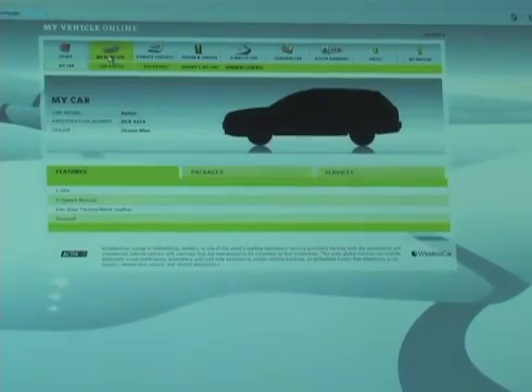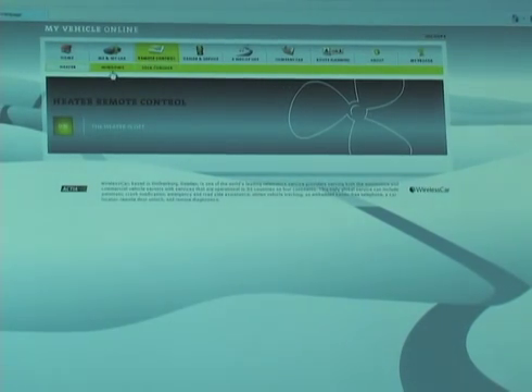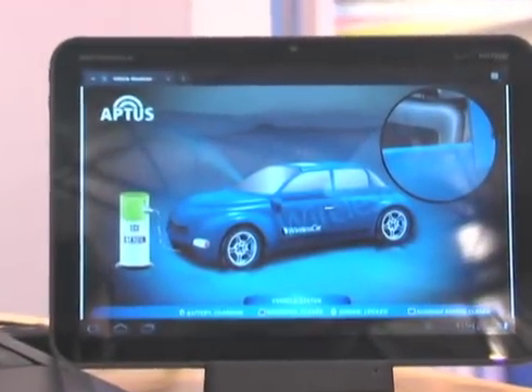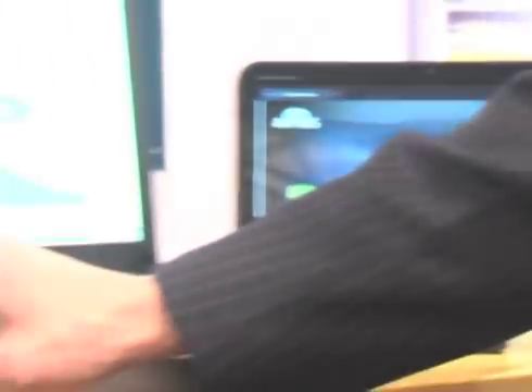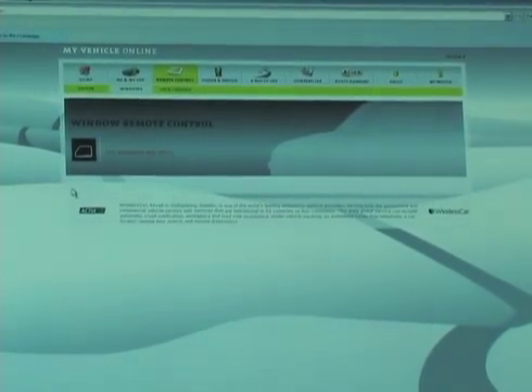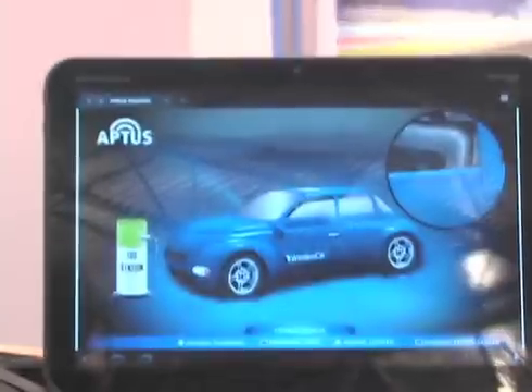First we'll look at the remote services. This is a summary page of your vehicle. Under remote control we have several different options. What I'm going to demonstrate first is opening and closing windows. You can see that currently it's reporting that the status of the windows is closed, and here on the tablet you can see that on our virtual car the windows are closed. Now if I go back to the laptop and trigger a remote window opening, you'll see that it's now reporting that the windows are open, and you can see the windows have opened on the vehicle simulator.